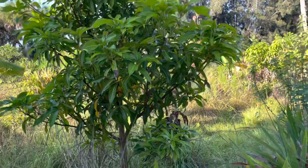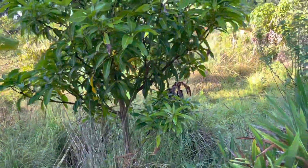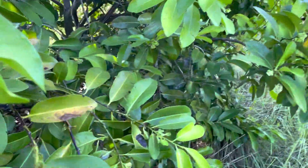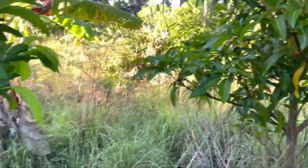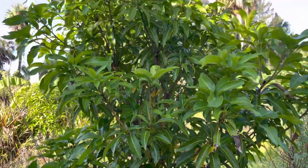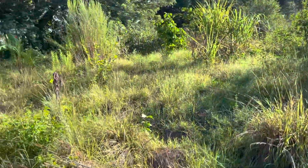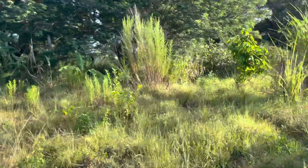I found mangoes yesterday — I love it. I was looking at a couple trees like, what is that? Is that a mango in there? And yeah, it is. I'm going to go look at the guanabana tree, and I guess somebody wanted to know about the peach cobbler mango tree — maybe I'll see a mango on it.